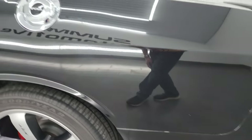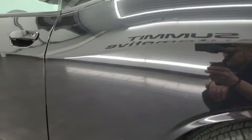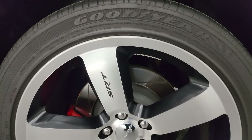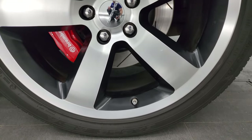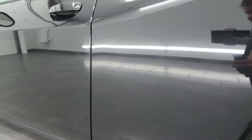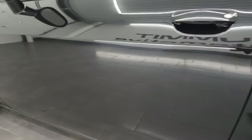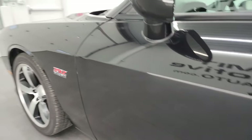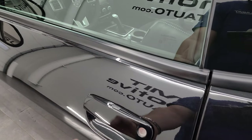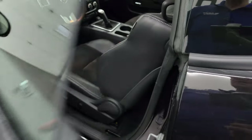Coming down the driver's side, just as clean as the passenger's side. The rear quarter looks really good, and this back wheel is just as nice as the rest. Down the rest of this side, the door looks really good. It does come with the heated power mirrors and an enter-and-go system — you just have to have the key fob in your pocket and it will automatically unlock.